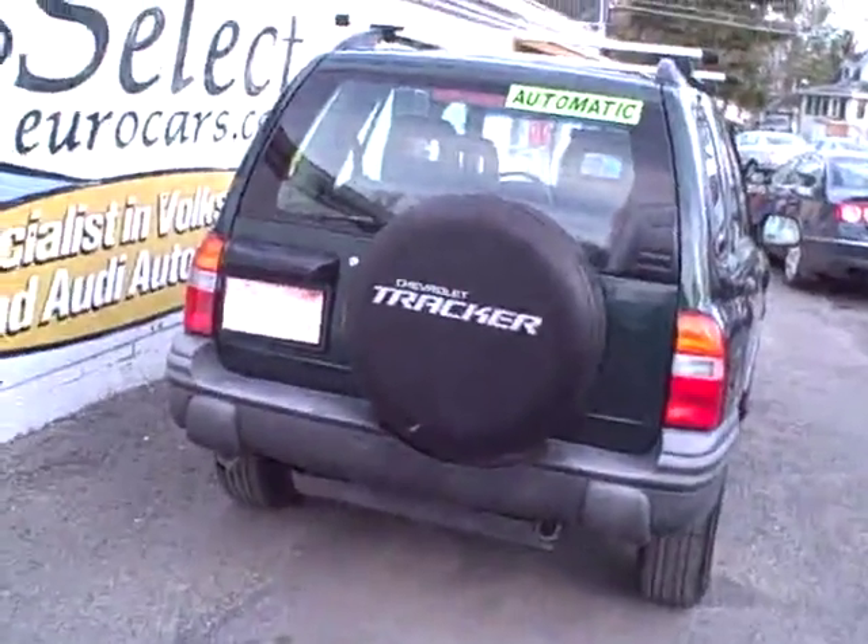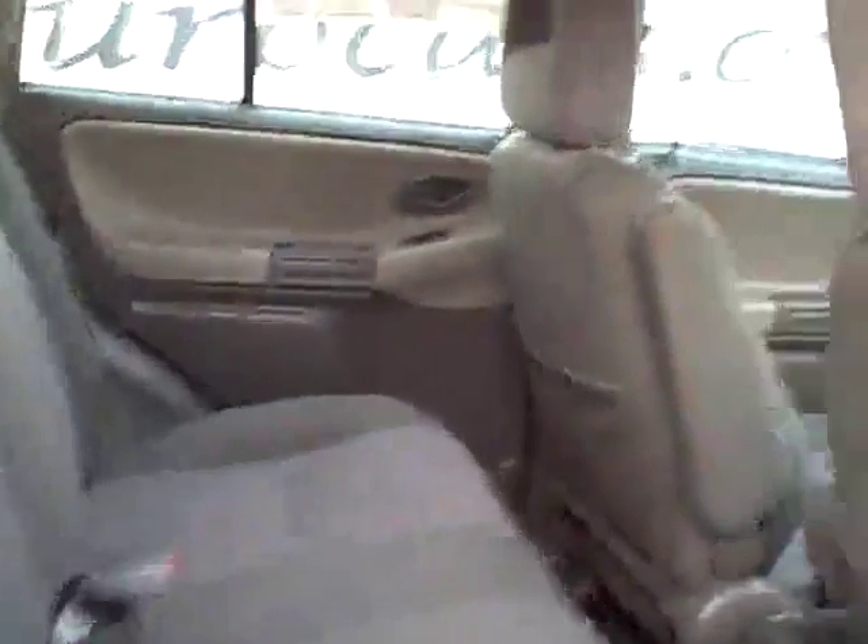Here's a view from the rear. Tow hook — doesn't look like it's been used, which is always a good thing. Here's a view from the passenger rear. Passenger front. Always like to see all the owner's manuals with the vehicle — certainly a sign of a responsible former owner.